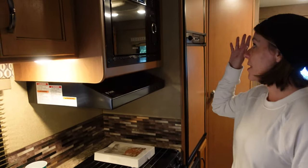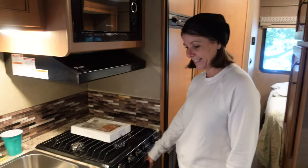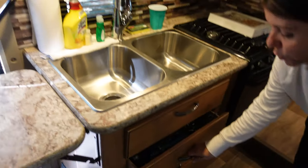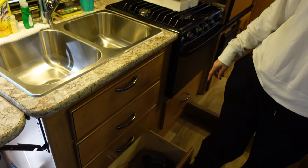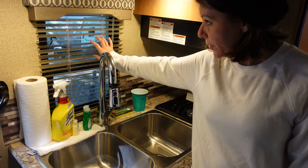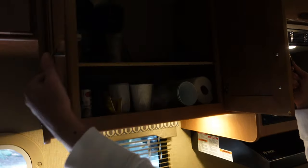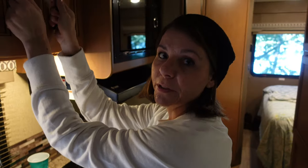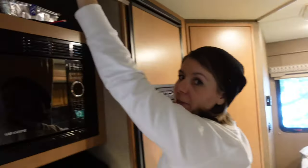Across the way is the microwave, stovetop, oven, nice double sink, and a cool extra little area to prepare your food. There are some drawers with silverware and extra utensils, and the bottom one stores pots and pans. The sink has a nice little window to let some light in, and then of course there's storage up above — though we'll probably use none of that.